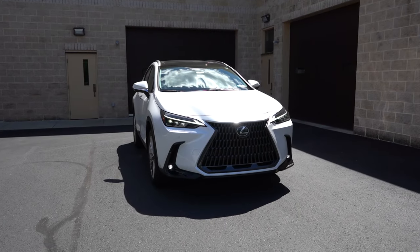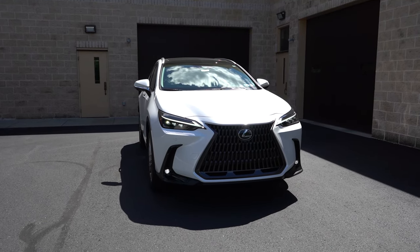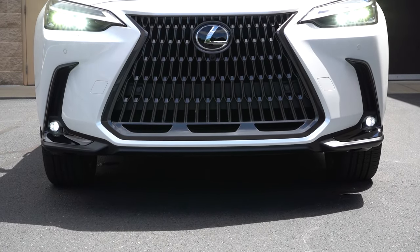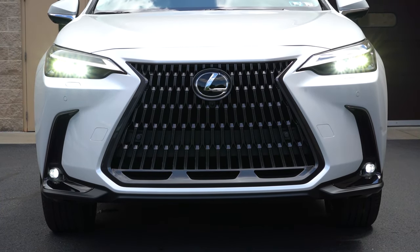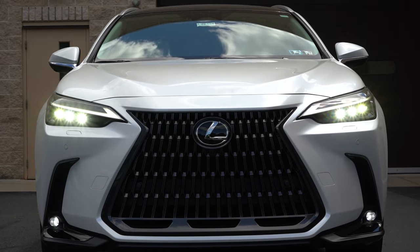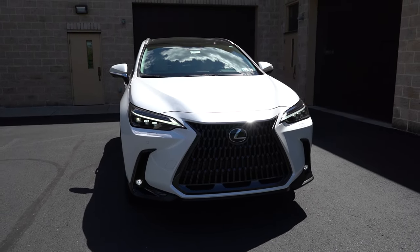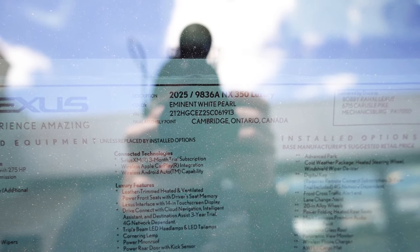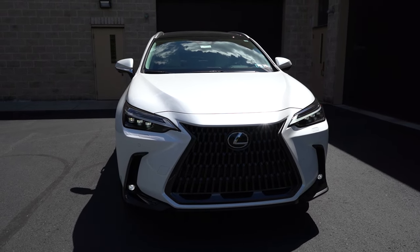Here she is — the 2025 Lexus NX 350 finished in Eminent White Pearl. There is a new color for 2025 called Copper Crest, which is kind of a burnt orange. Looking at the first character of the VIN, it's the number two, indicating the NX 350 is built and assembled in Canada. Up front, you have a dark front grille with added dark accents for the F-Sport, while a metallic front grille comes standard. You also get front air curtains helping direct air around the wheel and tire combination.